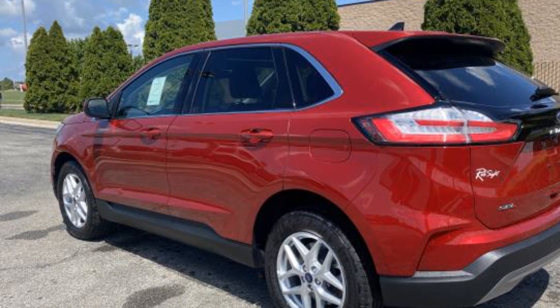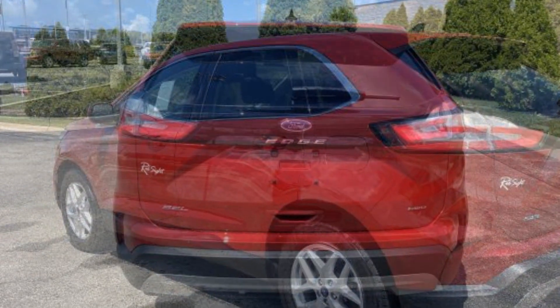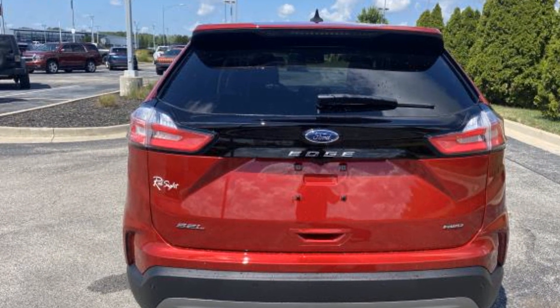Cross traffic alert. Lane keeping assist. Lane departure warning. Wi-Fi hotspot. Satellite radio.